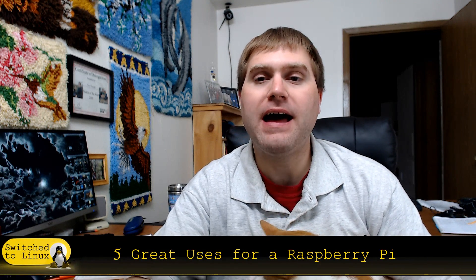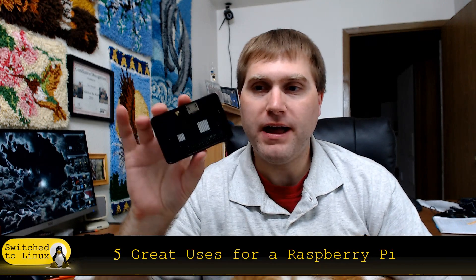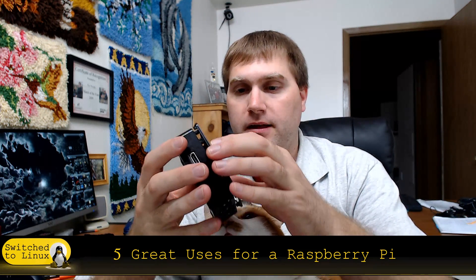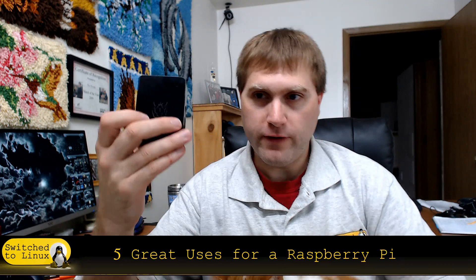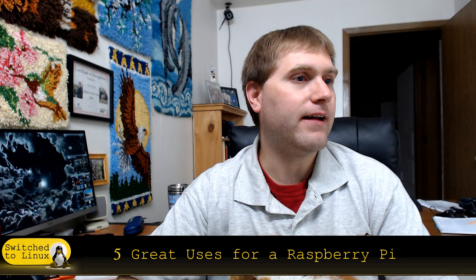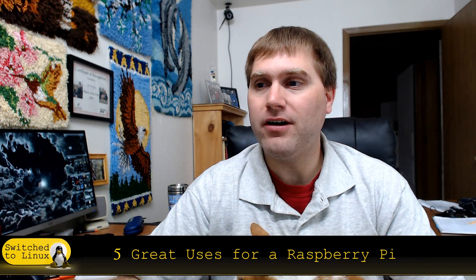Welcome back to Switch to Linux. It is Monday and it is a Linux Top 5 day. What we're going to look at today is the top five exciting uses for a Raspberry Pi. I have a Raspberry Pi right here in a nice case, with heatsinks over the processor and GPU. This guy serves me a lot of fun uses, so let's dive in.